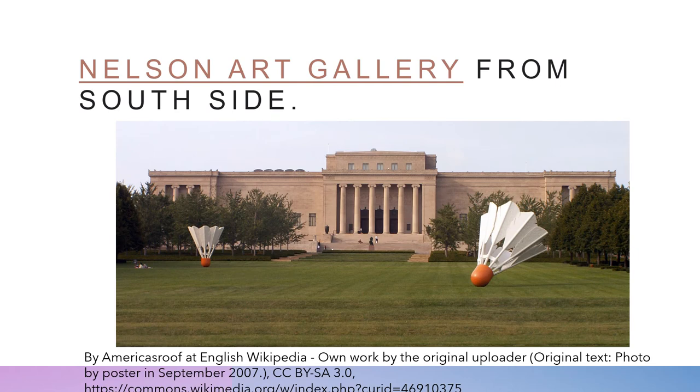Hey, what's going on here? Those are badminton birds, but they're giant. Are giants playing badminton on the lawn of the Nelson Art Gallery? Probably not. Instead, I think these are the sculptures of Klaus Oldenburg. Klaus has made art out of giant badminton birdies. And if you look at it, especially the one on the right, it looks like it's just fallen on the ground and it's about to sit up like the other one. That's something I want you to notice right off the bat — a lot of the time it looks like something is going on right now.